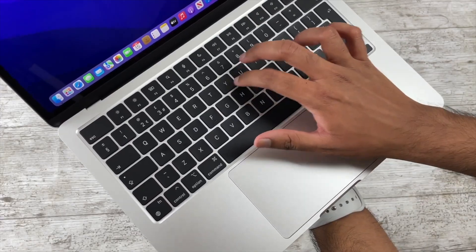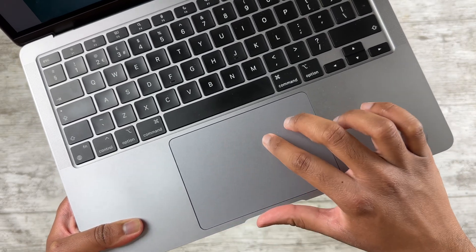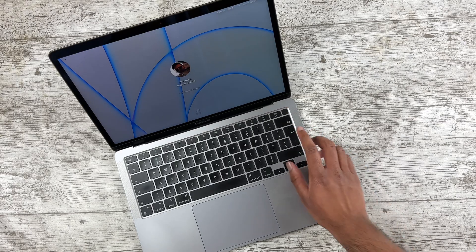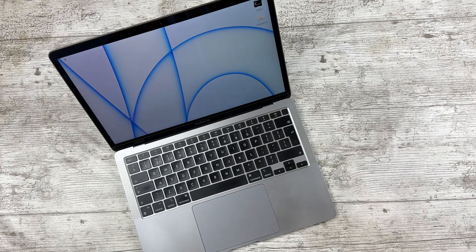Keyboard-wise, I like the larger function row, but this is essentially the same Magic Keyboard the M1 has, and both are the gold standard when it comes to laptop keyboards. The same goes for the trackpads. In case you're wondering if Touch ID is faster on the 15-inch, that's not the case — though to be fair, I had no issues with the scanner on the M1 either.